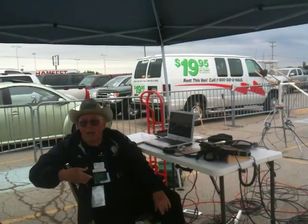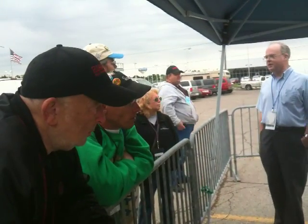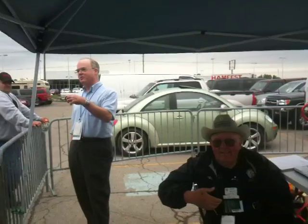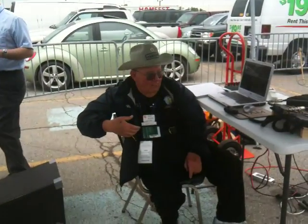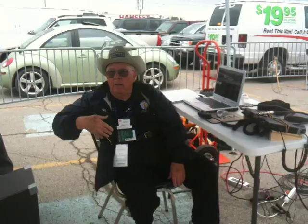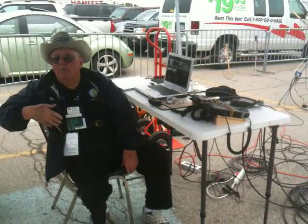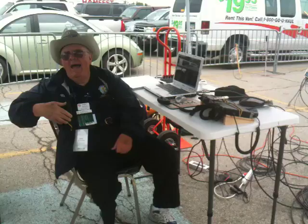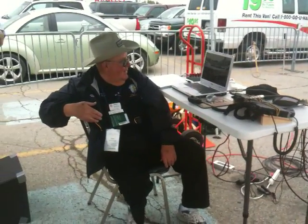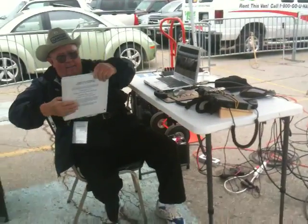What satellite is it? AMSAT Oscar 7, launched in 1974. Wow. Still surviving. Yeah. How's the life of it going? We don't know. Like I said earlier, it died in '81, but it came back from the dead in 2002 and it's been with us ever since. That's amazing. Maybe there is alien life — they fixed it for us. There you go.